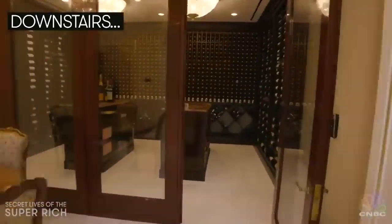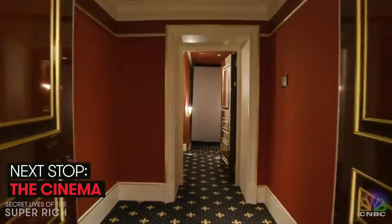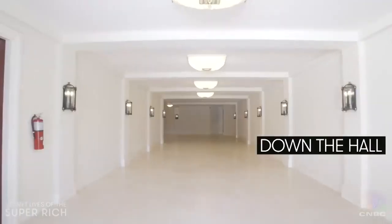Downstairs there's a 3,000-bottle wine cellar, and this entire wall is stocked with crystal champagne. Next stop: the cinema — this is the first private residence with a 3D IMAX movie theater.